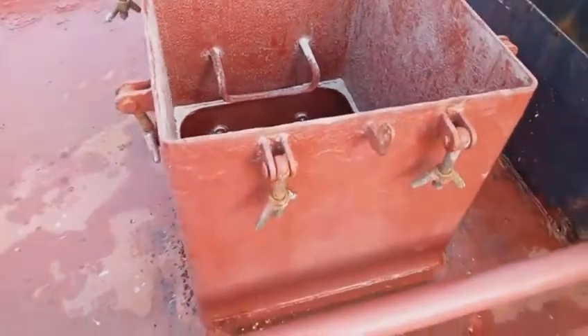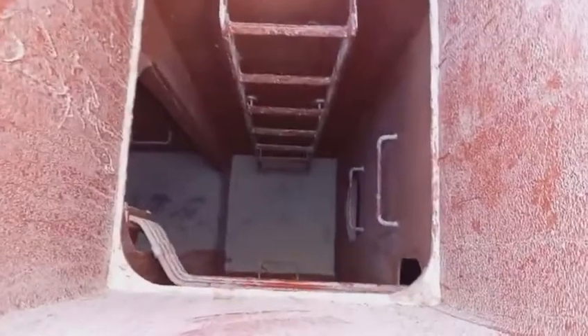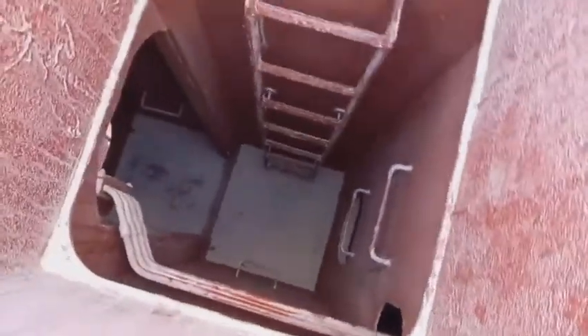So ayan mga kawaitubers, ito po yung entrada ng cargo hold number 3. Ayan po yung vertical ladder, so bababa po ako dyan. Pupunta ako sa bodega.